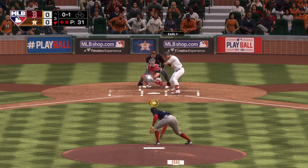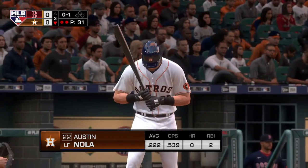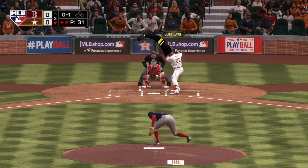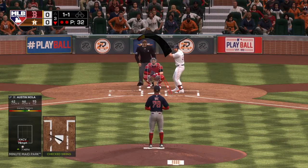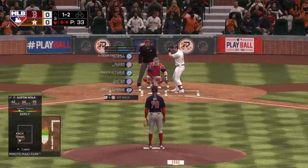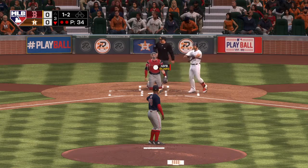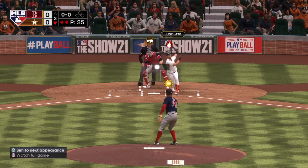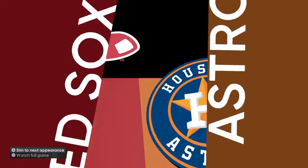That'll bring up Austin Nola. He tries to hold back on the swing but he went around for the first strike. The 0-1 pitch — a good idea to hold off on that one, ball one. One-and-two now, it's fouled off. He's certainly got that pitch timed up. And he's got himself another one — strikeout number nine, and the side is retired. Astros go down one-two-three; we'll head to the fourth still scoreless.